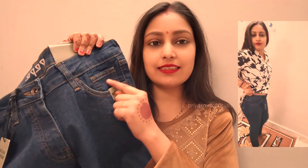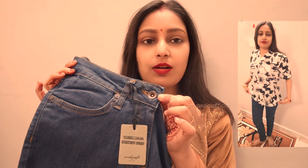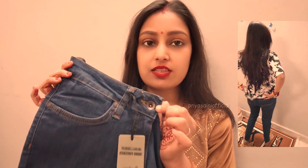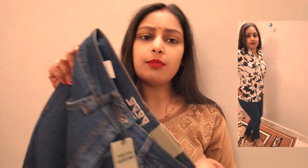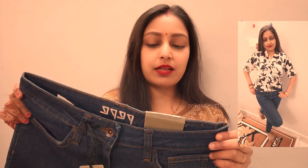Here you can see the stitching — it is very good. The button is very beautiful and sturdy. I have chosen a light blue color, which I think looks very good. This waist size is 30. You can easily wear it.